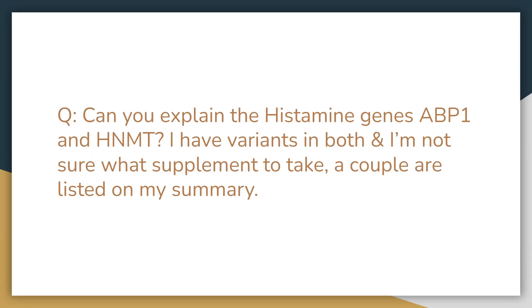Next question: can you explain the histamine genes ABP1 and HNMT? I have variants in both and I'm not sure what supplements to take. ABP1 is going to be more histamine in the gut — you don't have the DAO enzyme helping to break down histamine in the foods you're consuming. HNMT is going to be more histamine in the tissues. So it can benefit from having the DAO enzyme, but consuming a histamine scavenger is even more targeted. Hist-DAO is most likely what you would take if you have ABP1 variants — more in the gut. You can also look at the foods you're consuming; if they are high in histamine, you would definitely want the DAO enzyme to help break that down.